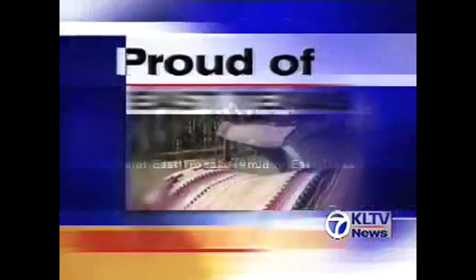Between pine-covered hills near Palestine is one of the best-kept secrets in East Texas. The Columbia Scientific Balloon Facility is a renowned balloon launch site involved in world-class scientific research. KLTV 7's Joan Hallmark fills us in in tonight's Proud of East Texas.